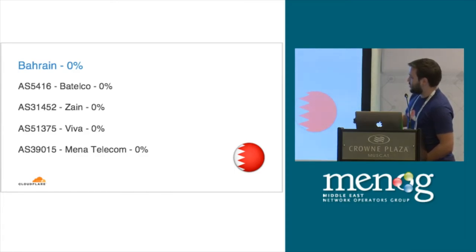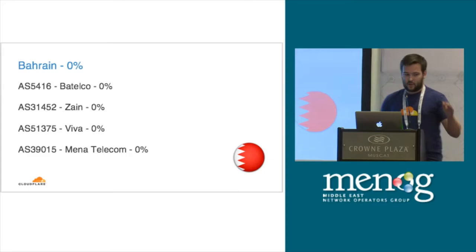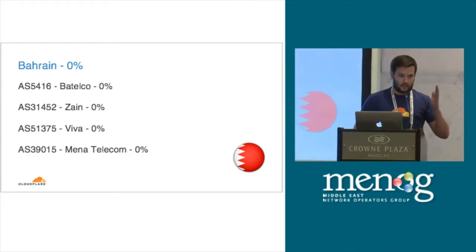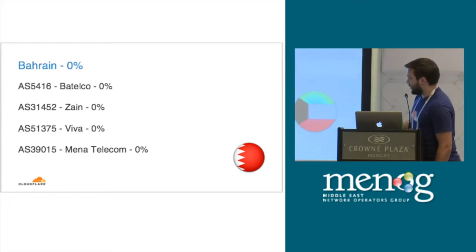Every ASN has pretty much — in fact exactly — the same zero percent. And it's not that they have a very small percent that's rounded down; it is literally zero bits per second delivered. Same goes for Kuwait. You have operators from other countries, operators from the same country, and they are all doing the same thing.